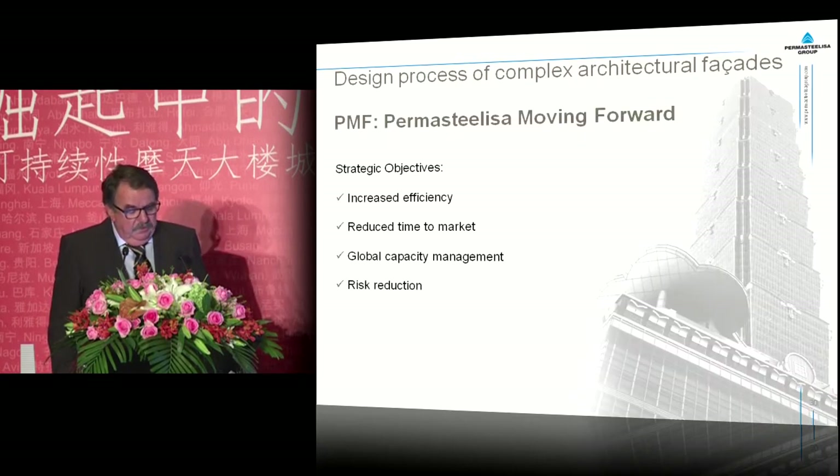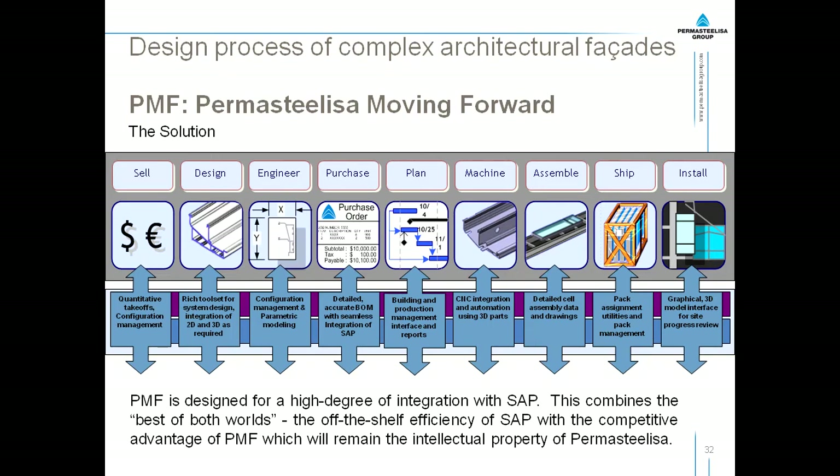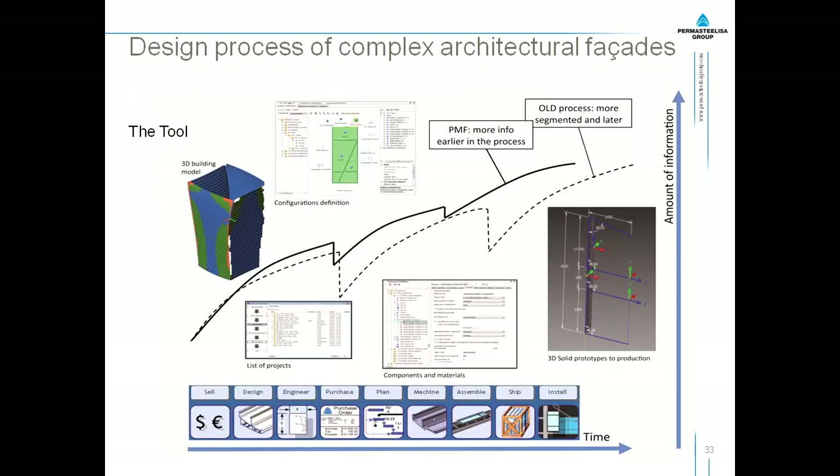The strategic objectives were increased efficiency, reduced time to market, global capacity management and risk reduction. The system works, using standard tools of Autodesk and SAP, with a lot of customized software connecting everything together. We make a 3D model with project structure, assembly configuration, cost per unit, and 3D drawings. We bring them into a PMF configurator, which gives us estimated cost, bills of materials, shop drawings, etc., following the flow of our process. At the end of the day, we have the 3D building model with configuration definitions, a list of projects subdividing our project, and component and materials data. This proves that we get information better, more reliable, and earlier, and we are able to reduce our lead time from contractor award to starting on site.